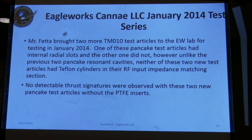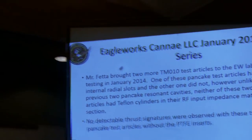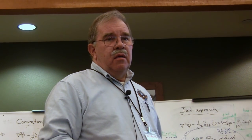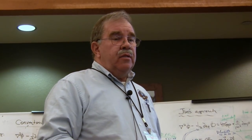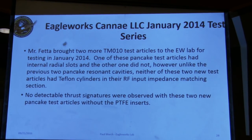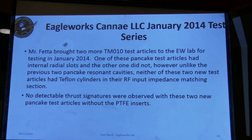They only tested Teflon — you could try polyethylene, since its dielectric constant of 2.27 is similar to Teflon's 2.1. After two years from this test, the result that there is no significant thrust without the Teflon insert is considered a robust result. The symmetrical pancake cavity only produced thrust when an asymmetry — the Teflon slug on one end only — was introduced.